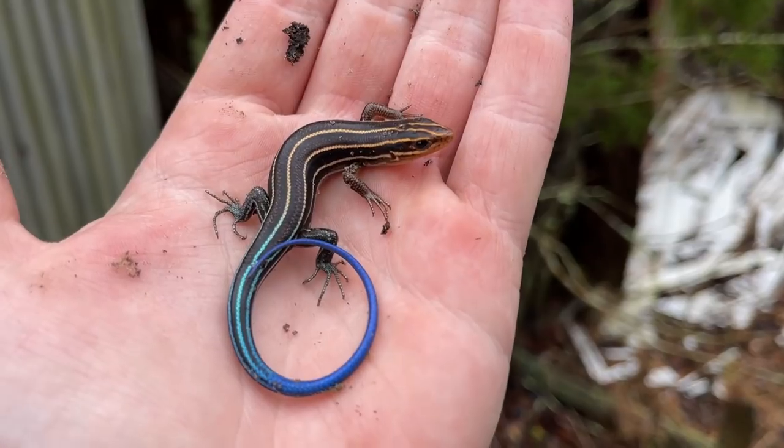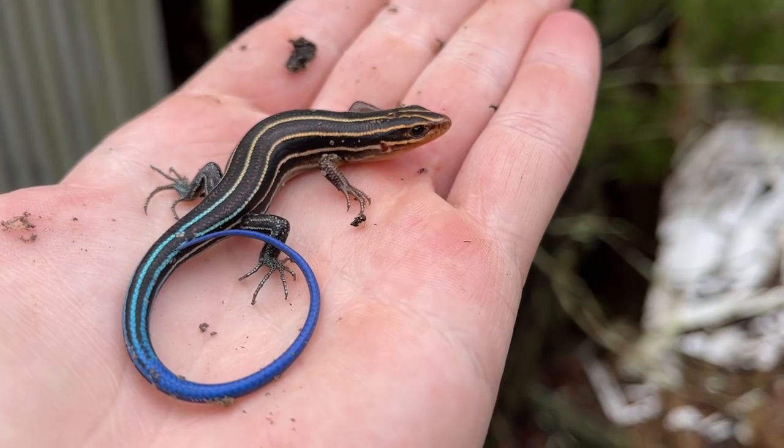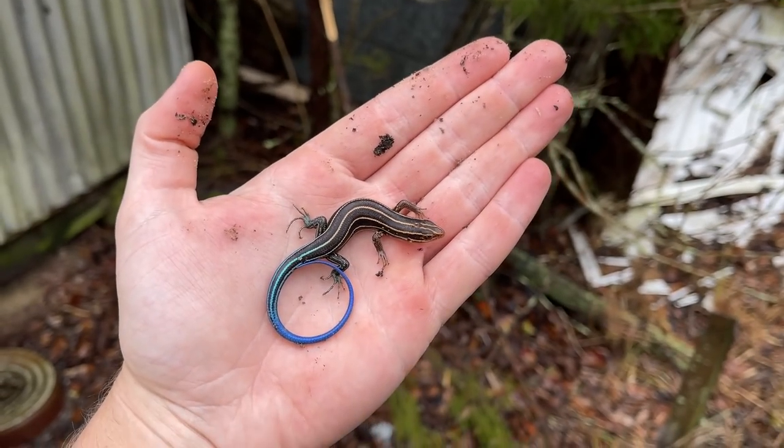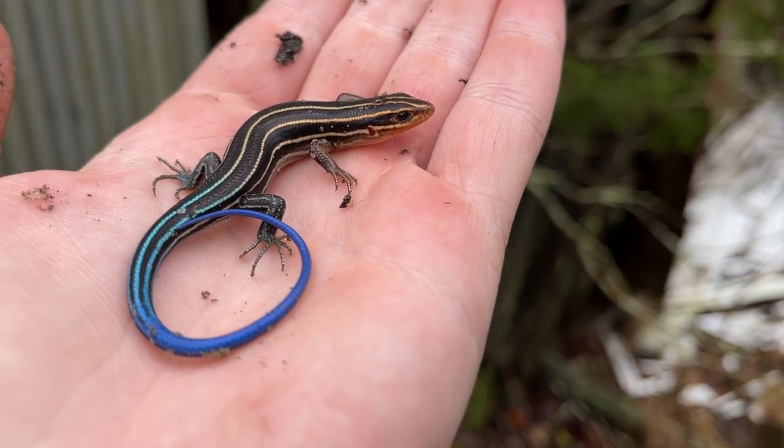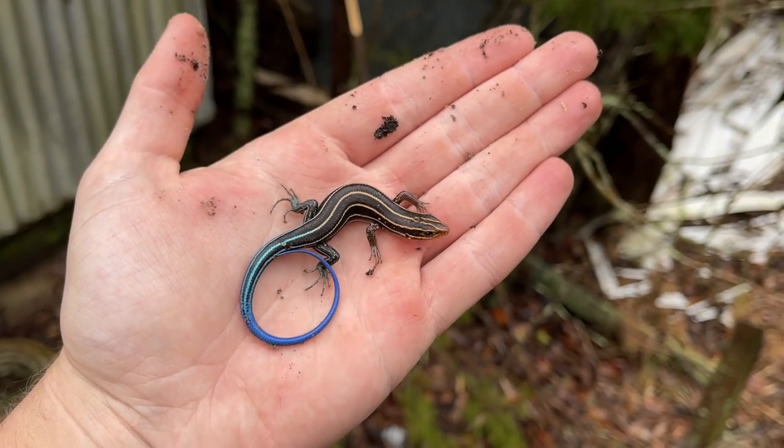All right guys, here's our first herp of the day — a nice little skink. This is either a broadhead or a southeastern five-line. I'm leaning towards juvenile broadhead just because of how big it is. Still kind of looks like a juvenile. Regular five-line skinks are going to be basically adult-patterned at this size.